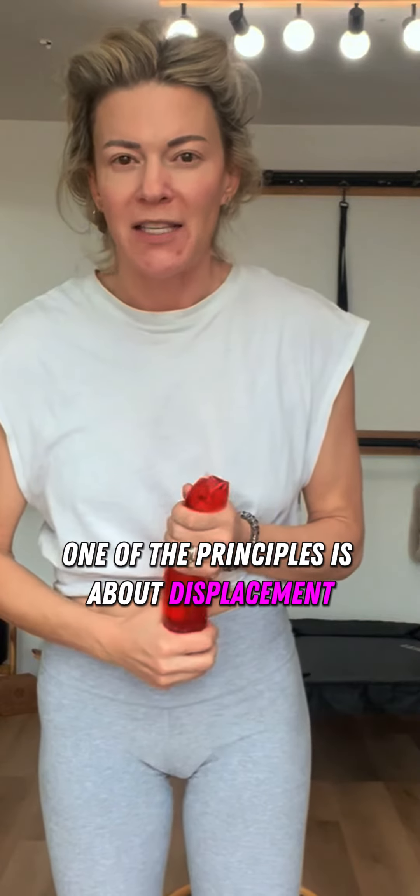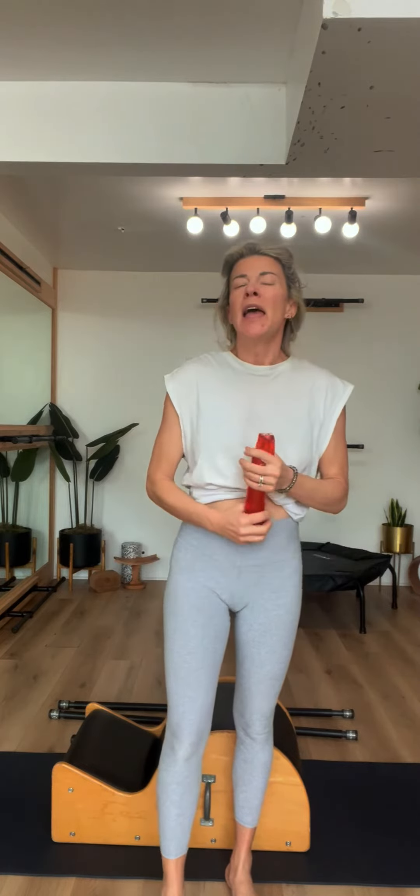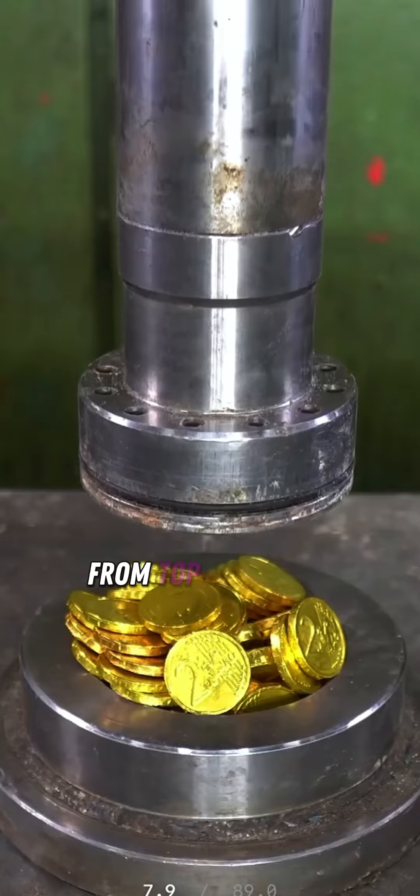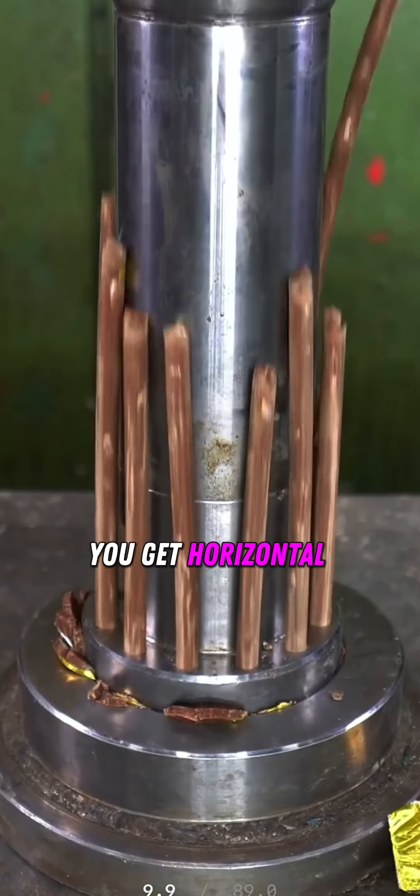One of the principles is about displacement. When you have volume, like in your legs and your arms, you are more like tubes than sticks. When you experience force vertically from top to bottom, you get horizontal displacement.